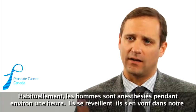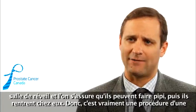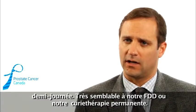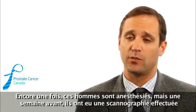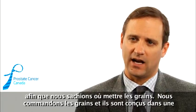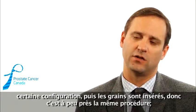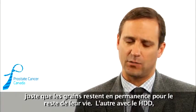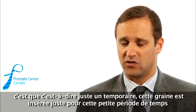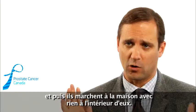Men are usually asleep for about an hour. They wake up, go to the recovery room, make sure they can urinate, and then go home — it's really a half-day procedure. LDR or permanent seed brachytherapy is very similar: men are put to sleep, though the week before they've had a scan done so we know where to place the seeds. The seeds are ordered in a specific configuration and then inserted. The key difference is that with LDR the seeds stay permanently for the rest of their life, whereas with HDR the seed is inserted just for that short period of time and then they go home with nothing inside them.